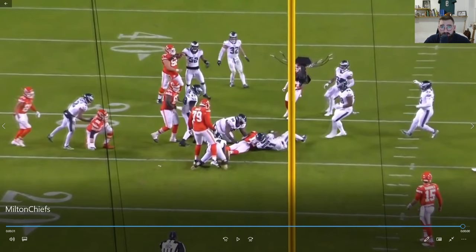So all in all, a terrific game from Milton Williams. I just want to highlight him because I think he's going a little bit under the radar this year.